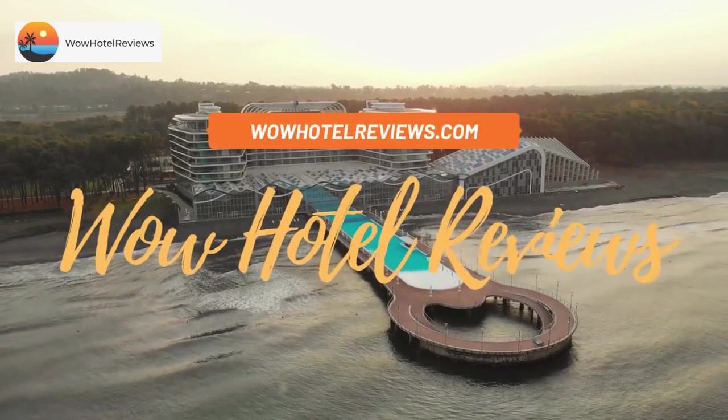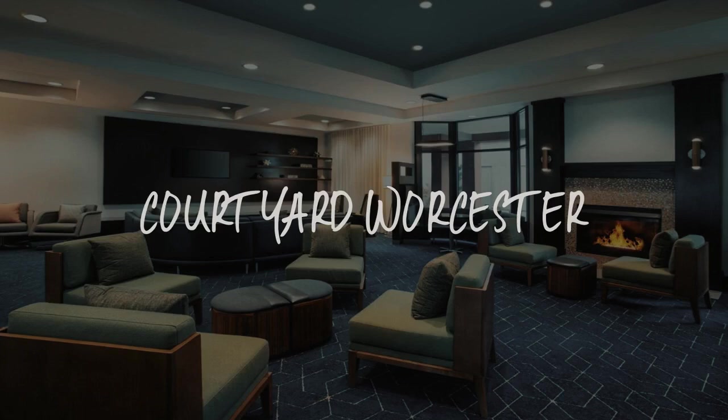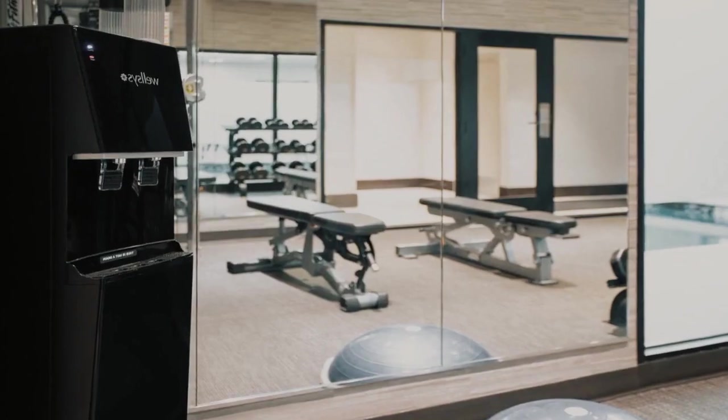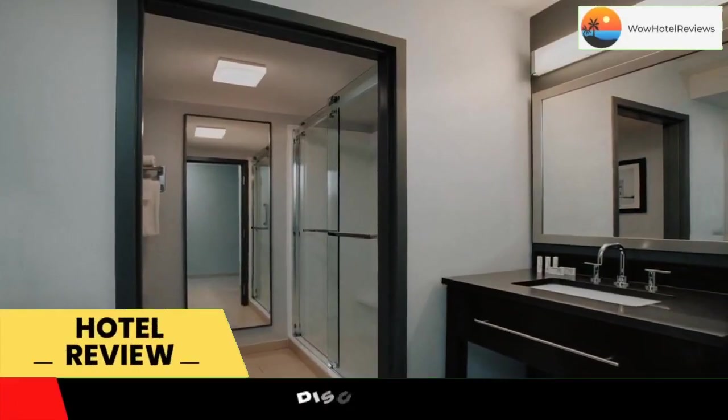Hello guys. Welcome to Wow Hotel Reviews. Today I am reviewing Courtyard Worcester, it's a 3-star hotel. Please use our booking.com link in the description to book the hotel and get special pricing.